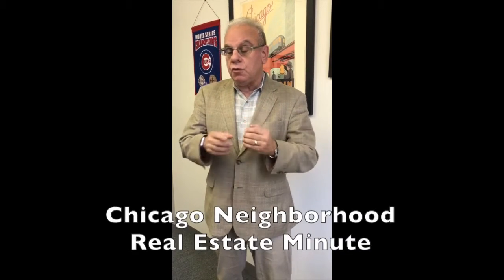Hi, this is Dean Wasteen, Steve Chicago, Keller Williams Realty Partners. Here's another Chicago Neighborhood Real Estate Minute.